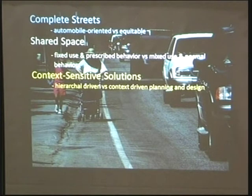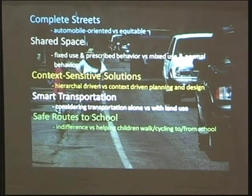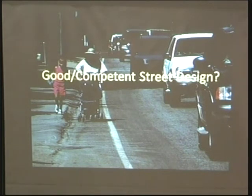Context-sensitive solutions says the context is important and you have to design according to it. There's also smart transportation, which integrates land use and transportation planning. Safe routes to school is really about complete streets aimed at children around schools. Traffic calming changes conventional design into self-enforcing design that creates an equitable and safe street environment. While we're talking about complete streets, we're probably going to touch on all of these other areas. I like to think of what we're talking about as good, confident street design.